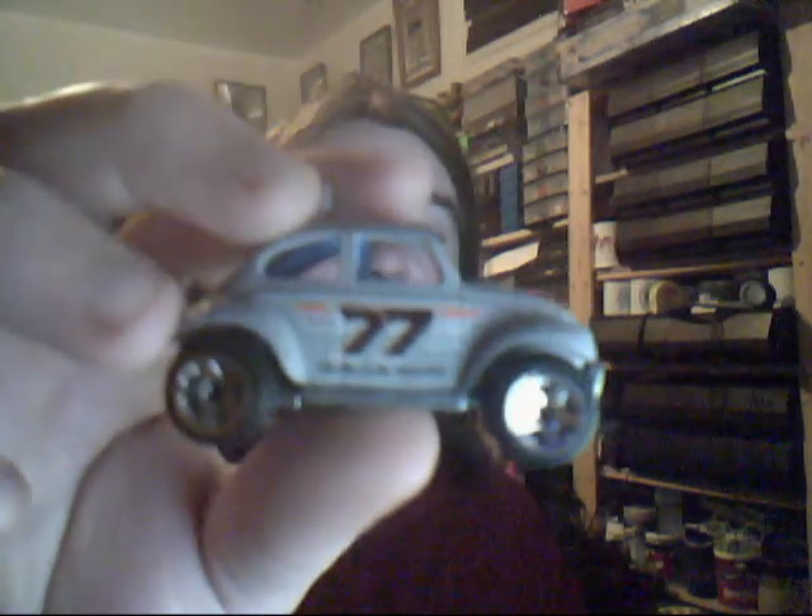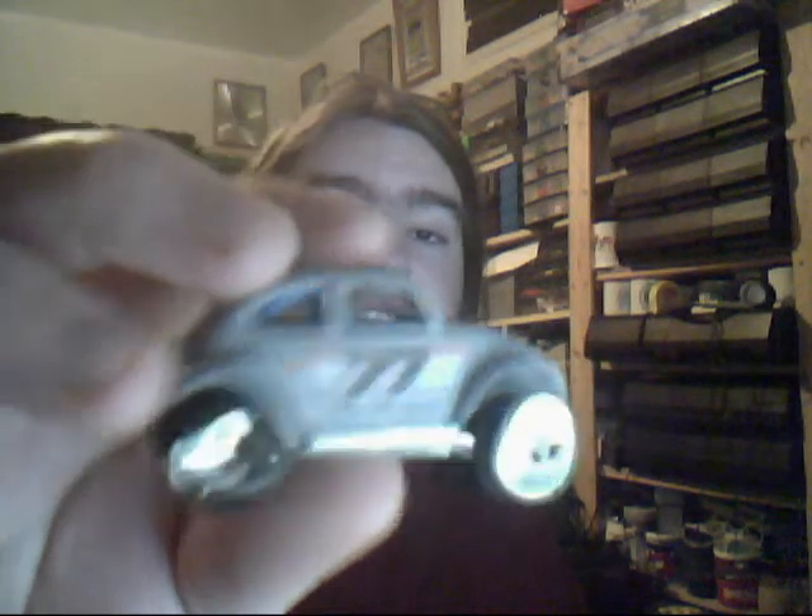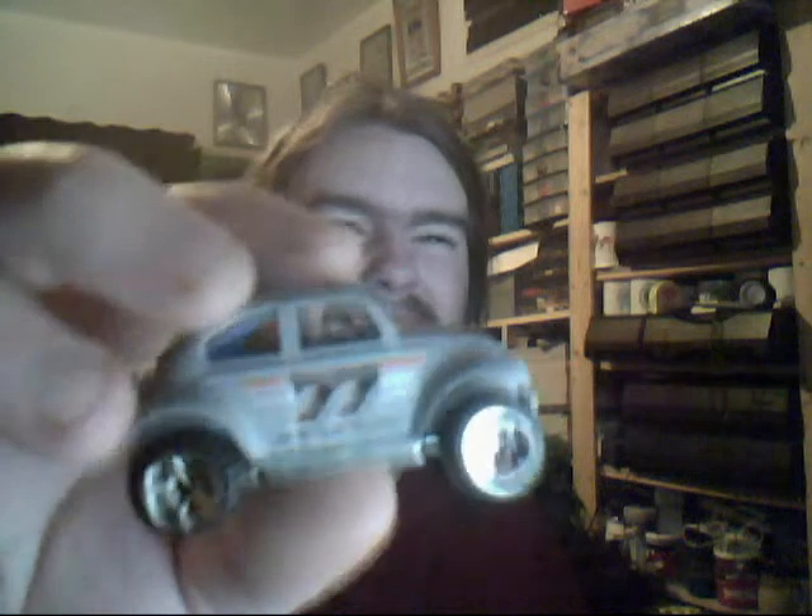We have the Barbed Wire Bug in charcoal grey. Number 77 on the side. This one also comes in a blue version, which I think I have or don't have - I don't remember. Very nice indeed though.